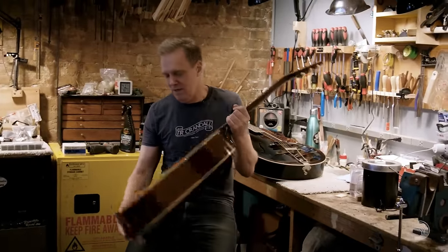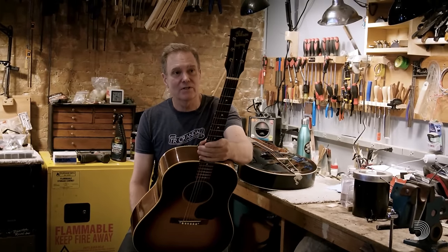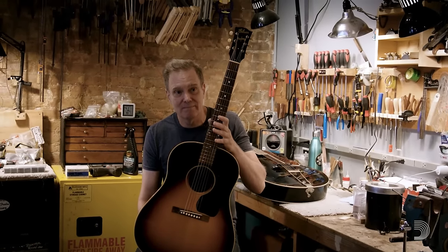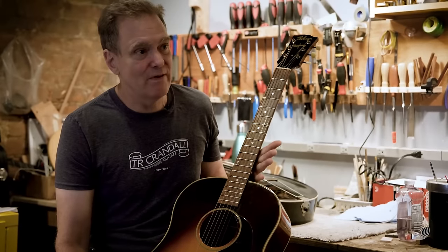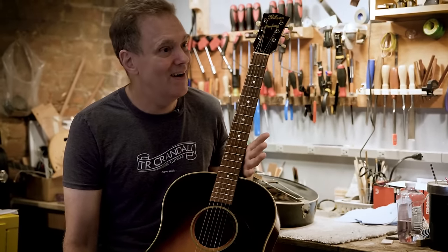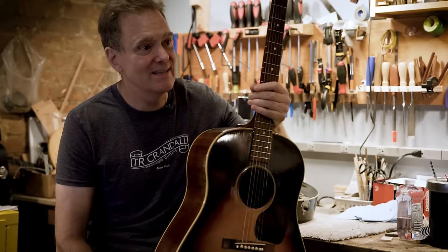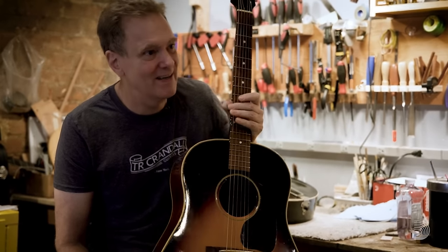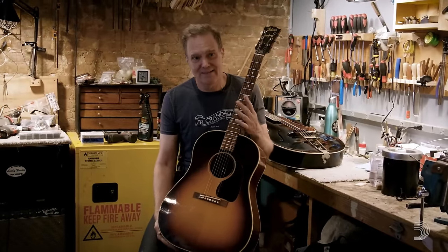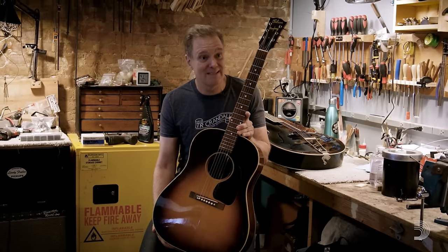Alex, when he came in, was like, I don't know — is it refinished? What's going on here? And then he started to research it. We realized that this was the earliest J45 to ever turn up, and that it's consistent with the finish you would see in that time period. It's just so clean. I went over this thing with a loupe trying to find any indication that it had been oversprayed or refinished, and there just isn't. That's kind of exciting — when are you going to find another J45 from this batch? My guess is maybe never.